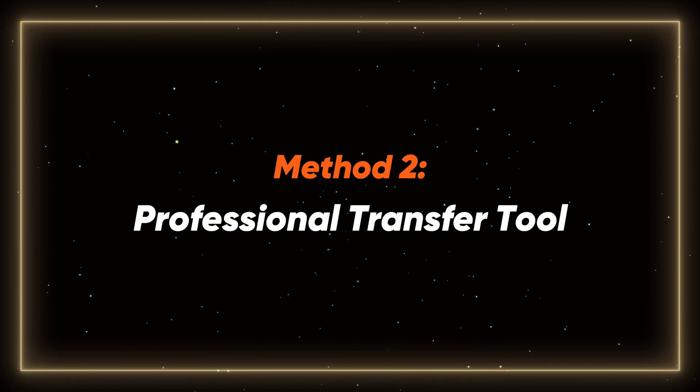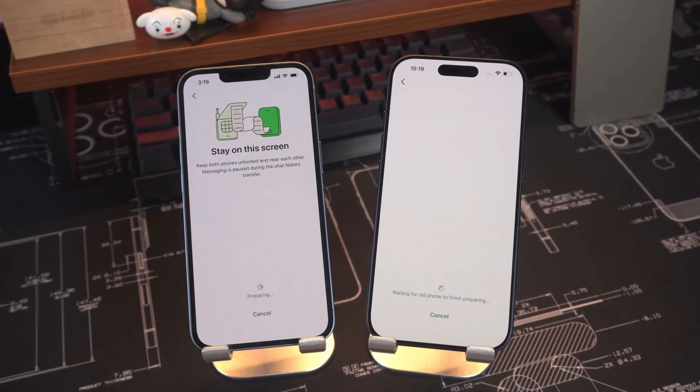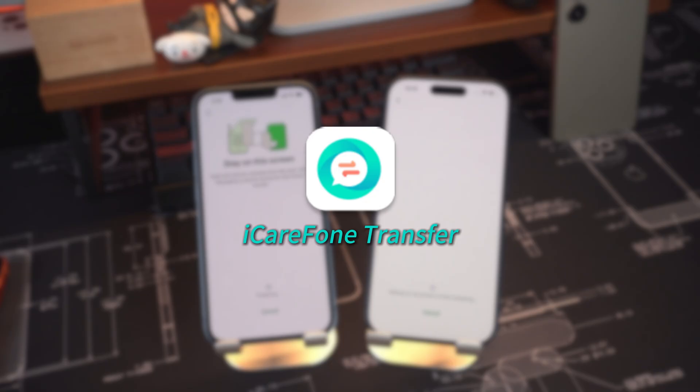Method 2 – Professional Transfer Tool. If the free method gets stuck or fails, don't worry. You can use iCare Phone Transfer for a faster and more stable solution. Here's how.